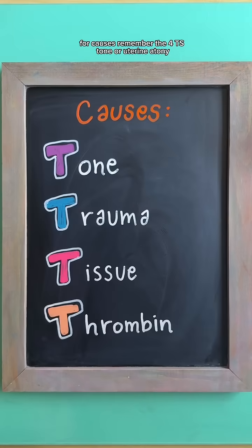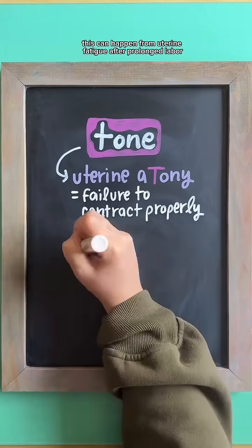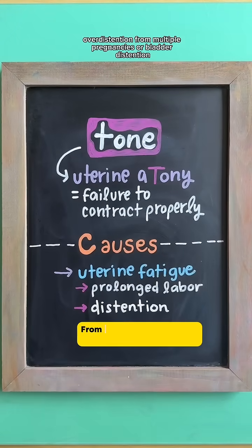For causes, remember the four Ts. Tone, or uterine atony, meaning the uterus fails to contract properly. This can happen from uterine fatigue after prolonged labor, over distension from multiple pregnancies, or bladder distension.